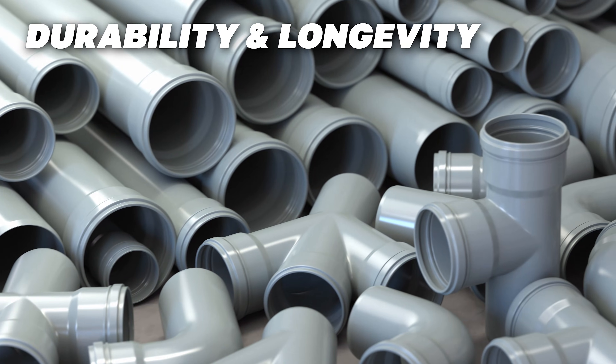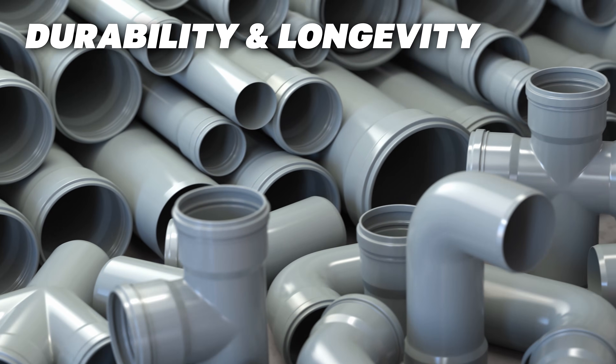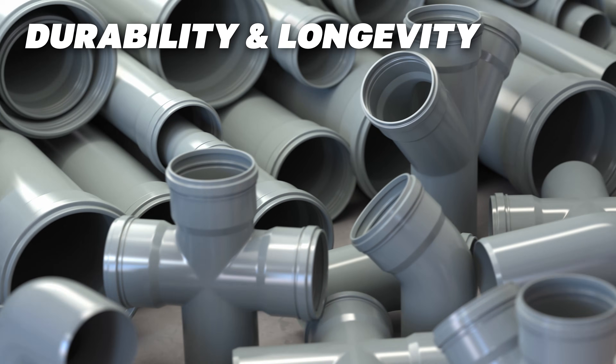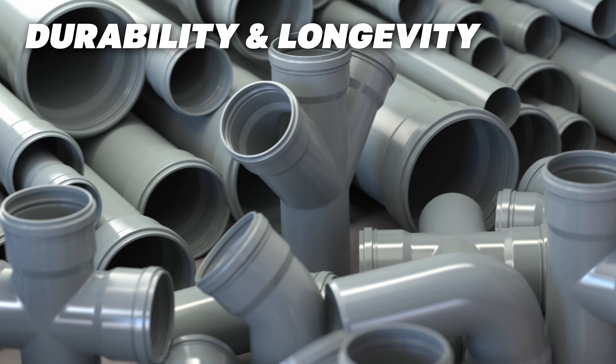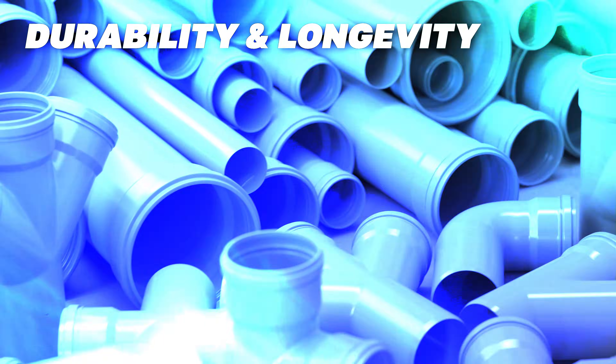When it comes to durability, copper pipes are known for their long lifespan, often lasting 50 years or more if properly maintained. PVC pipes, on the other hand, are durable but typically have a shorter lifespan, averaging around 25 to 40 years depending on usage and environmental factors.